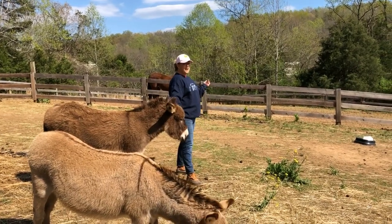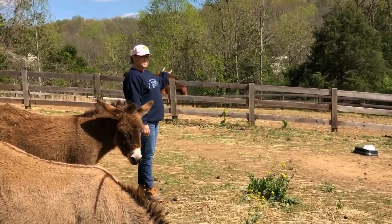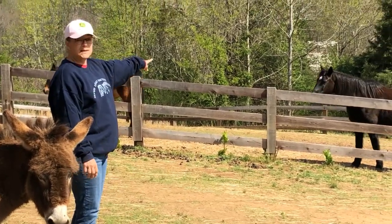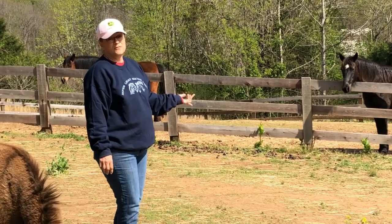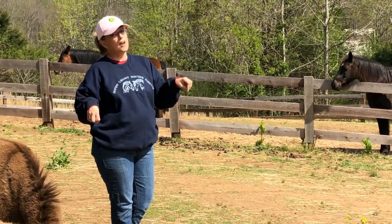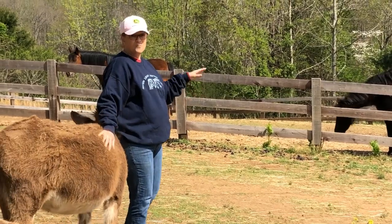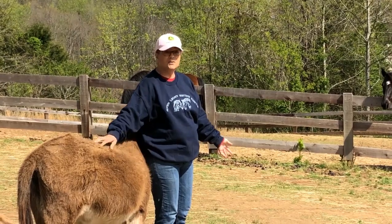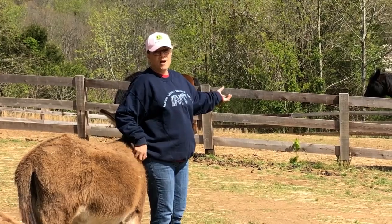Over here we have our fat-free paddock — which is not mean-spirited — it's just where our horses go who tend to founder. Right now we've got Minks, the dark bay, and May, the light bay, who are in this paddock because they both tend to founder. They have to be limited on their grass and hay intake. However, they do get out for walks regularly, so they get a break. But the safest thing you can do for a horse that tends to founder is give them controlled grass and hay intake.